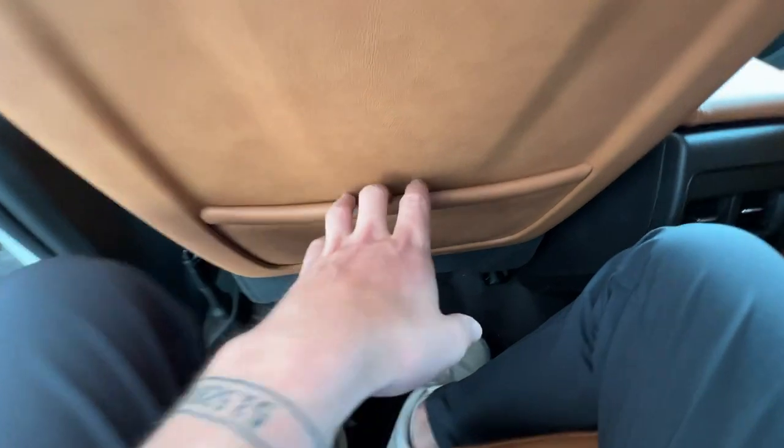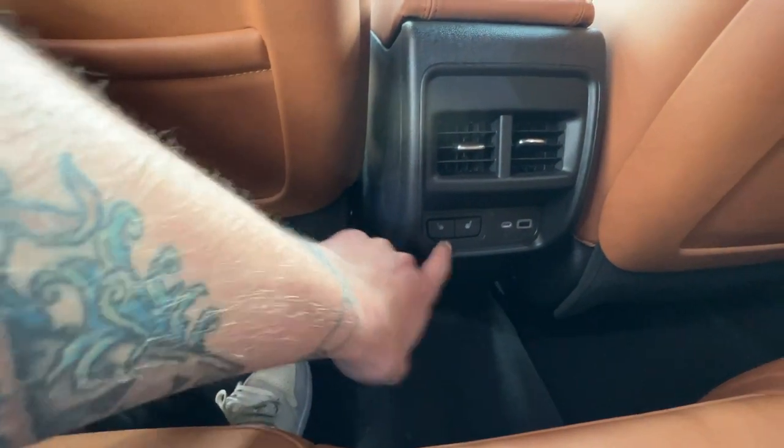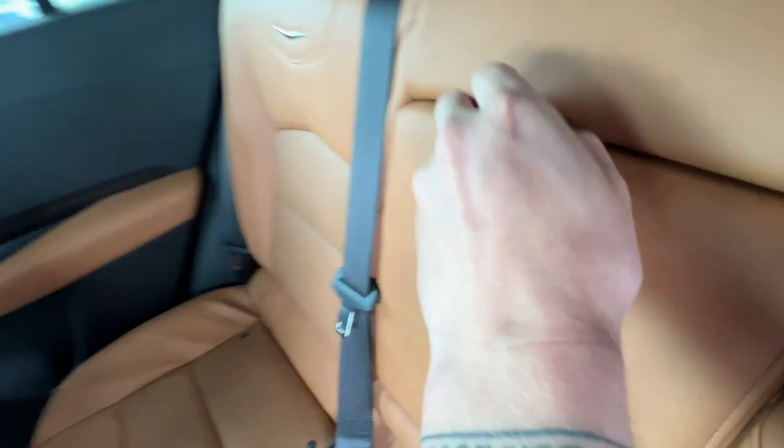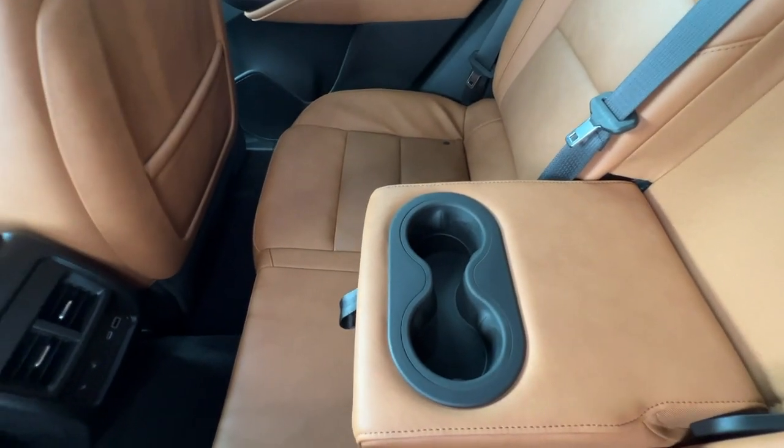As you jump into the back seat, you'll find a little bit more storage room in the magazine holder in front. In the center console, you'll have your heated seat buttons, as well as USB-C and USB charging. In the middle, it drops down two cup holders for the rear seat passengers as well.